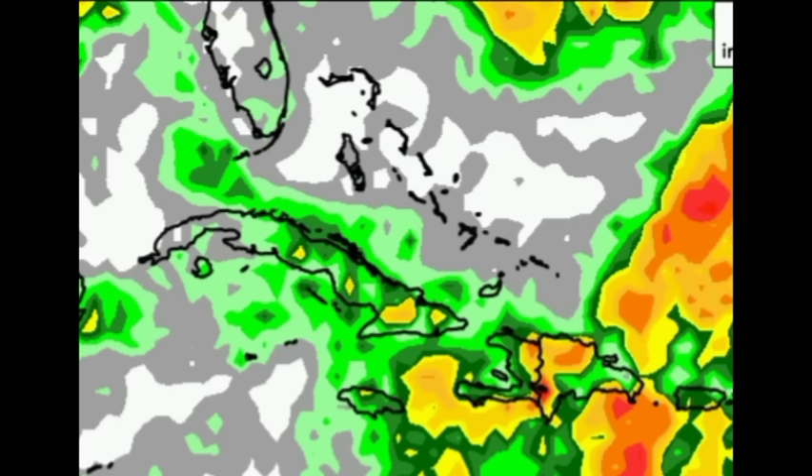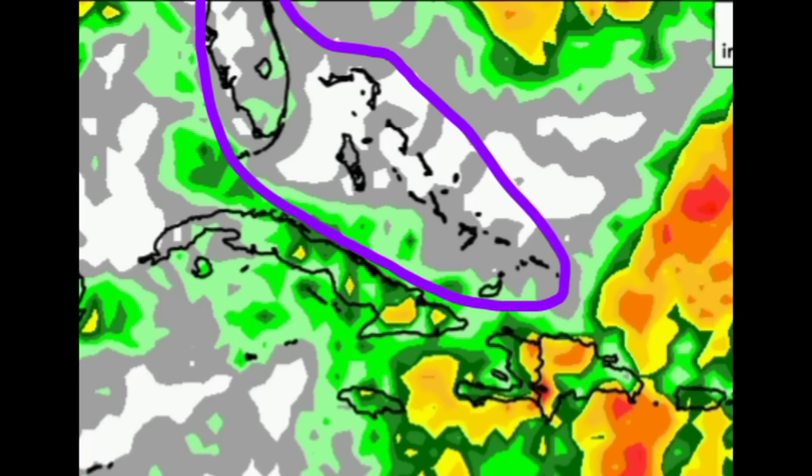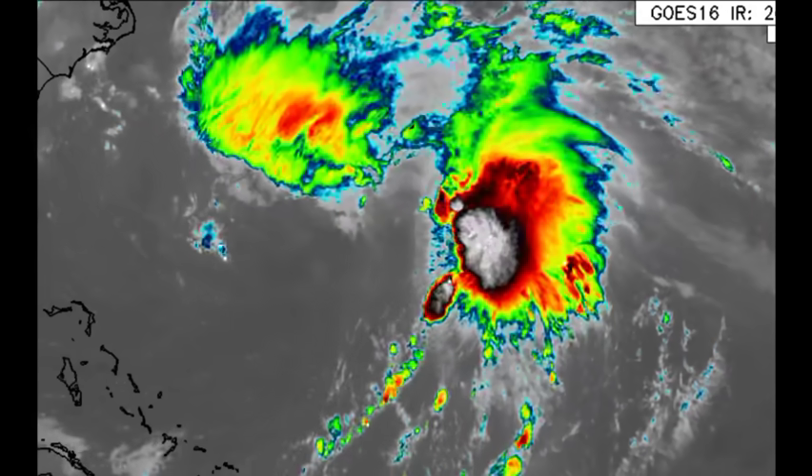Some parts of Jamaica may experience heavy rainfall especially in the northern parishes, and some spots in Cuba as well. Not as much heading over into the Cayman Islands, but there might be a passing shower or even a brief thunderstorm popping up this afternoon. Looking into Florida, not much is expected. The Bahamas and Turks and Caicos Islands - same story there as well.